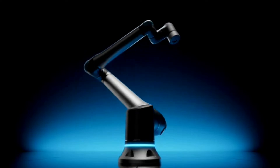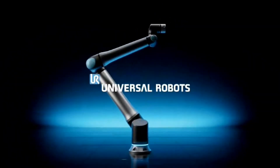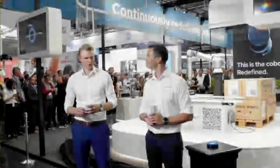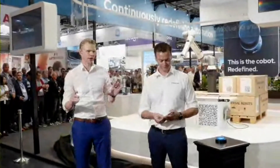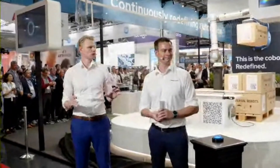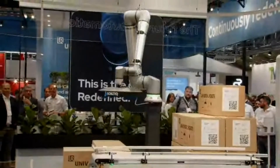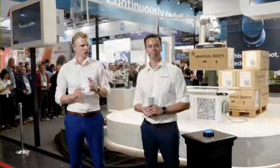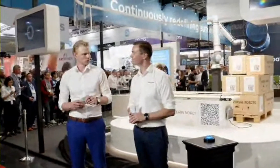This is the future of industrial automation — the cobot redefined from Universal Robots. Personally, I'm really excited about what you're seeing here. This is not just a bigger version of our existing robots; this is the cobot redefined. It's an entirely new era of technology and the problems we're going to solve for our customers and partners in the future. Anders, why don't you tell us a little bit more about what this cobot is all about?